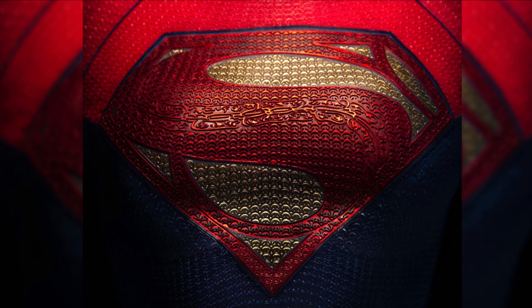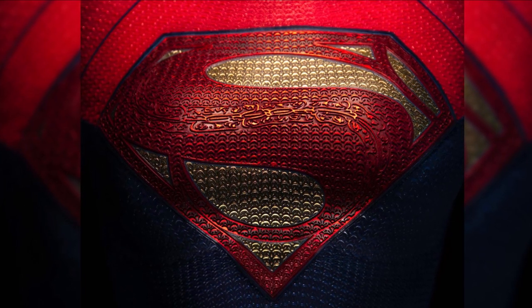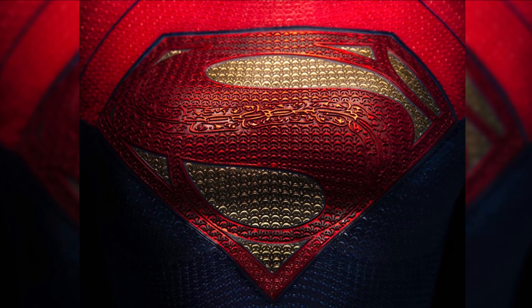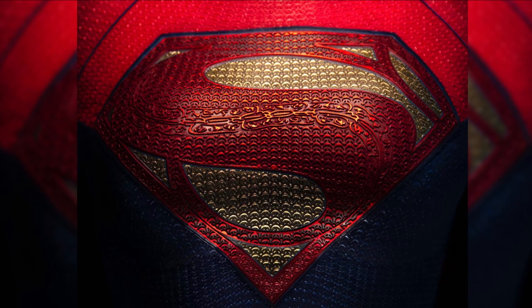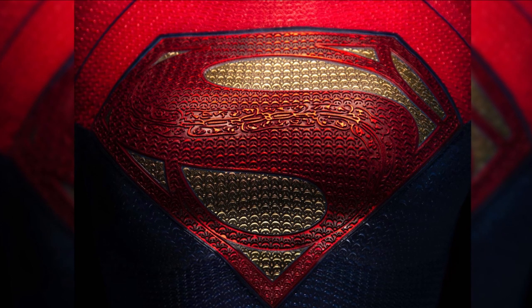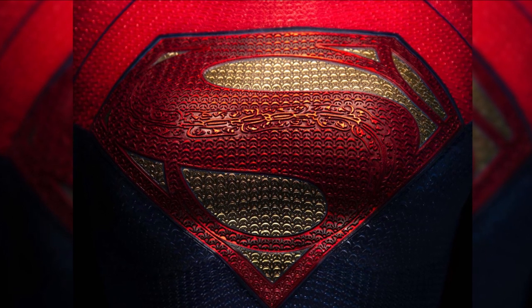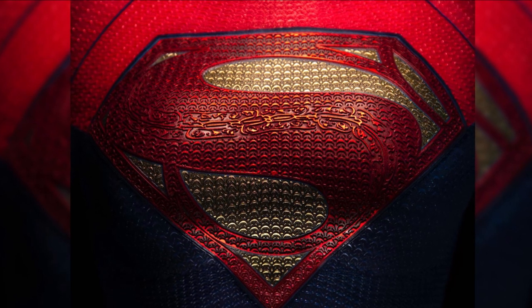This is coming from Andy Muschietti, the director of the new Flash film. We got the announcement recently that Supergirl would be appearing for the first time in the DCEU in the Flash film, which is super exciting. It is a Flashpoint film, so you're going to get lots of different iterations of characters — Michael Keaton's Batman is going to be returning, and obviously you're going to get Supergirl.